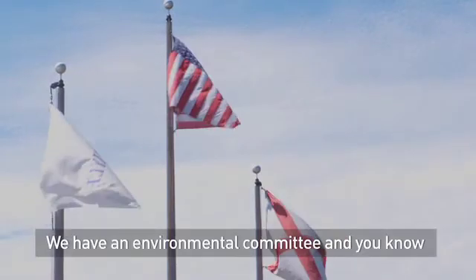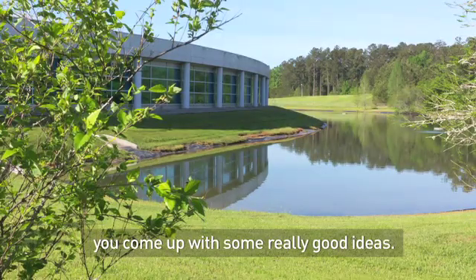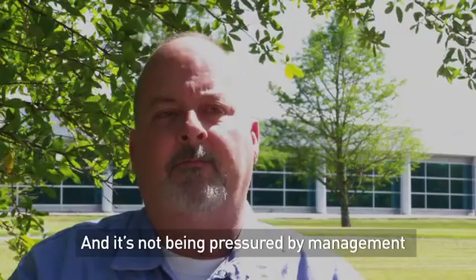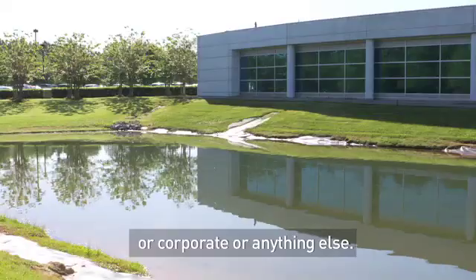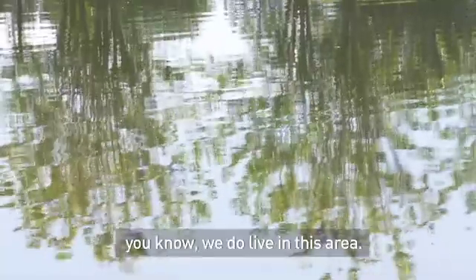We have an environmental committee, and once you get so many people together you come up with some really good ideas, and it's not being pressured by management or corporate or anything else. The environment means a lot to us because we do live in this area.